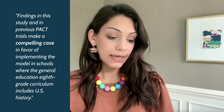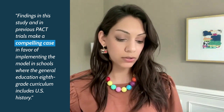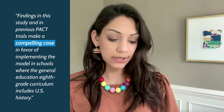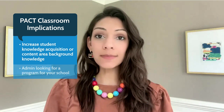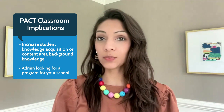Some of the teacher implications and next steps for the classroom — let me read a quote because they summarize it pretty well here in the paper: 'Findings in this study and in previous PACT trials make a compelling case in favor of implementing the model in schools where the general education eighth grade curriculum includes U.S. history.' So if you're a teacher looking to increase your students' knowledge acquisition or content area background knowledge, or if you're an admin looking for a program for your school, I would definitely look into this program.